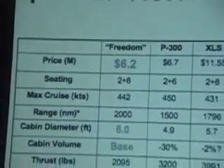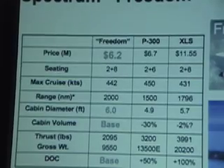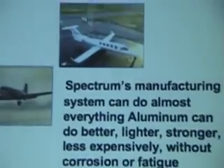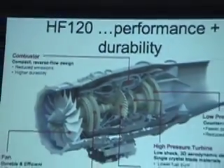At two years from projected certification and delivery dates, the company has a comfortable but unspecified backlog of orders and is currently raising additional funding to keep up its aggressive schedule. Spectrum hopes to be working with its own GE Honda HF120s by November of next year, and maybe sooner.